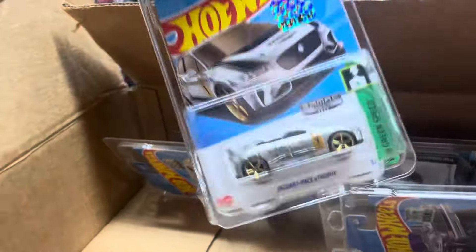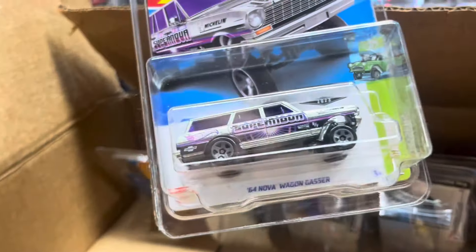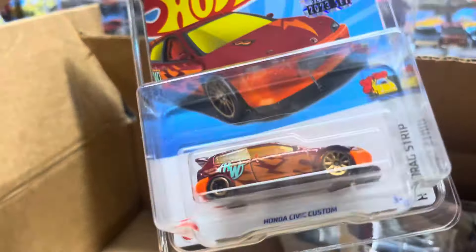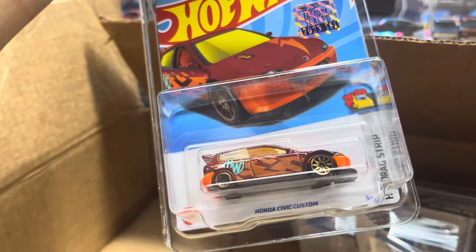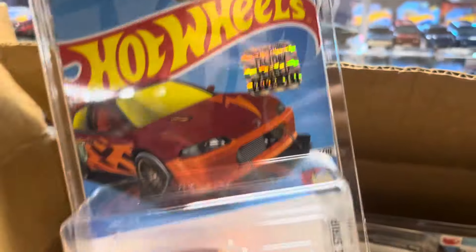Wow, this is a good one — nice! Oh, Corvette! Alright... oh, JayWire. Ooh, T-Bird — factory sealed! Oh my god, this is a hard one to get guys — Honda Civic custom, Kroger exclusive, only with the factory seal. Look at that!